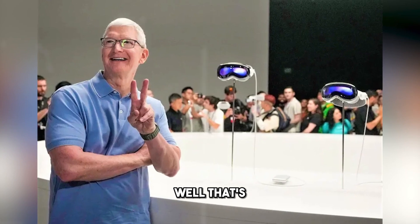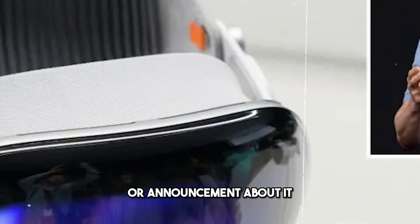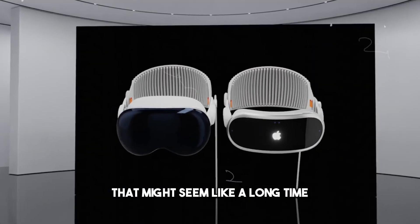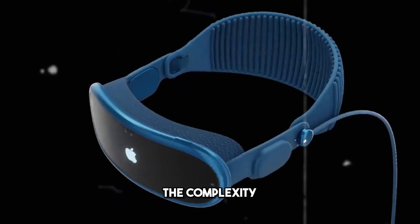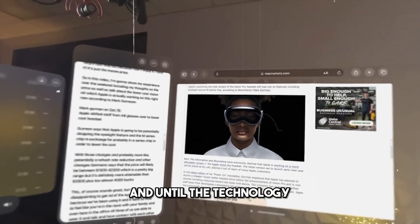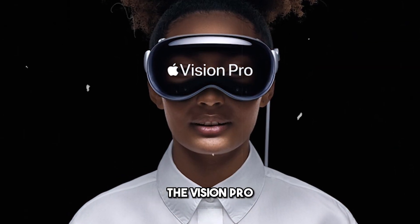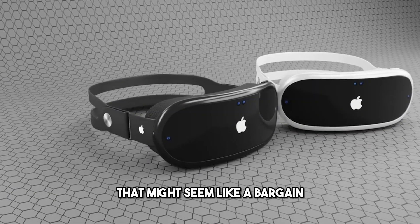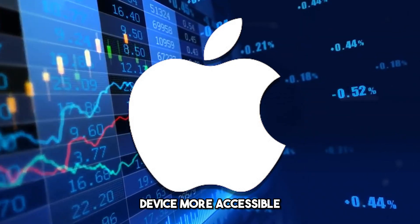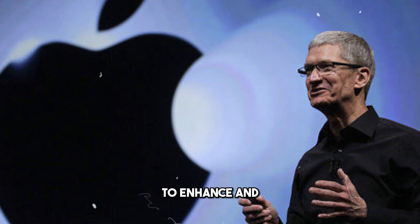But when will the Visionaire be released, and how much will it cost? Well, that's the big mystery. Apple has not confirmed or denied the existence of the Visionaire and has given no official information or announcement about it. But based on leaks and rumors, we can make some predictions. The Visionaire is expected to be released sometime in 2025. That might seem like a long time, but it's not that far considering the complexity and innovation of the device. Apple might also want to wait until the market and demand for AR devices are more mature. The Visionaire is expected to cost around $1,000, much cheaper than the Vision Pro at $3,500. Apple might also offer financing, trade-in options, and accessories such as cases, chargers, subscriptions, and warranties to make the device more accessible.